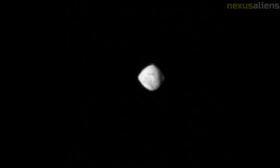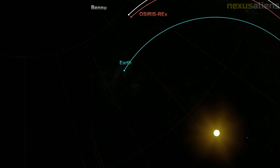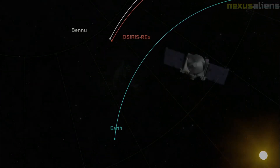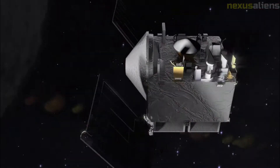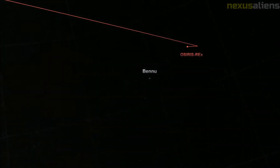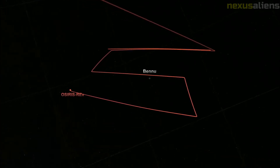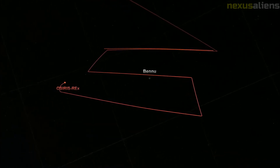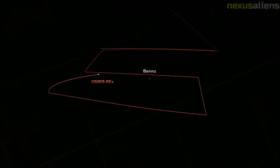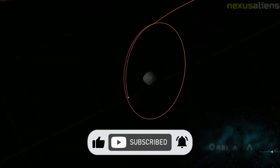At 22:13 UTC on 20 October 2020, OSIRIS-REx successfully touched down on Bennu. NASA confirmed via images taken during sampling that the sampler had made contact, and the spacecraft touched down within 92 centimeters of the target location. A sample estimated to weigh at least two ounces was collected following the touchdown. After imaging the TAGSAM head, NASA concluded that rocks were wedged in the mylar flap meant to keep the sample in, causing the sample to slowly escape into space.